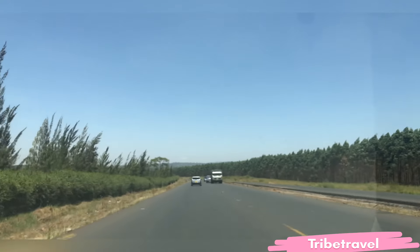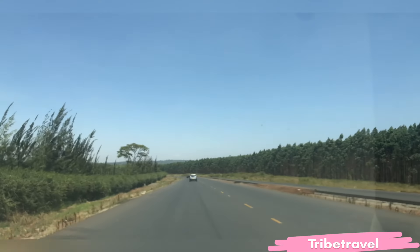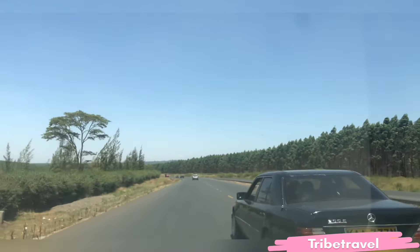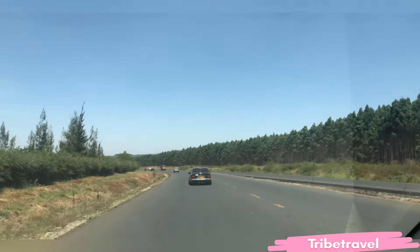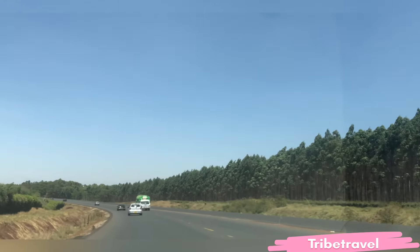The workers are really doing an awesome job to make sure that this road is completed within the stipulated time, and this is going to make sure that the connectivity within the central region of Kenya has been improved.